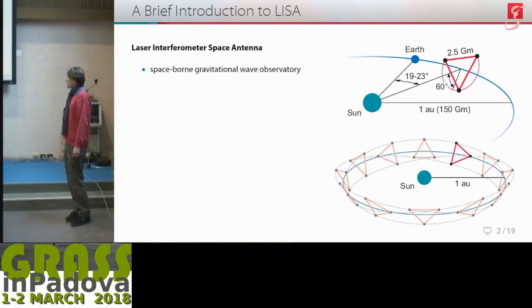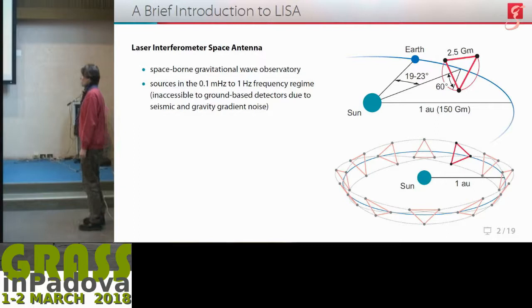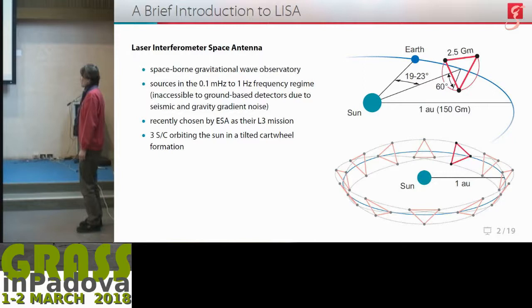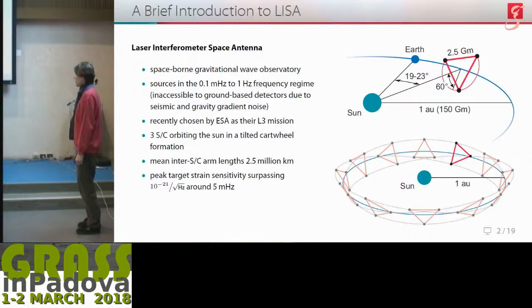As you probably know, the laser interferometer space antenna, LISA, is a space-borne gravitational wave observatory aiming to measure sources in the 0.1 millihertz to 1 hertz frequency regime — or rather, that is the frequency regime we are testing our technology for. In essence, it's three spacecraft orbiting the sun in a tilted cartwheel formation with a mean inter-spacecraft arm length of 2.5 million kilometers, and a peak target strain sensitivity surpassing 10 to the minus 21 per root hertz.